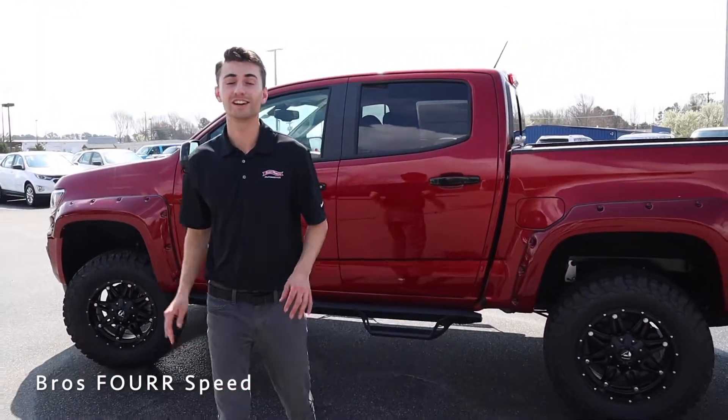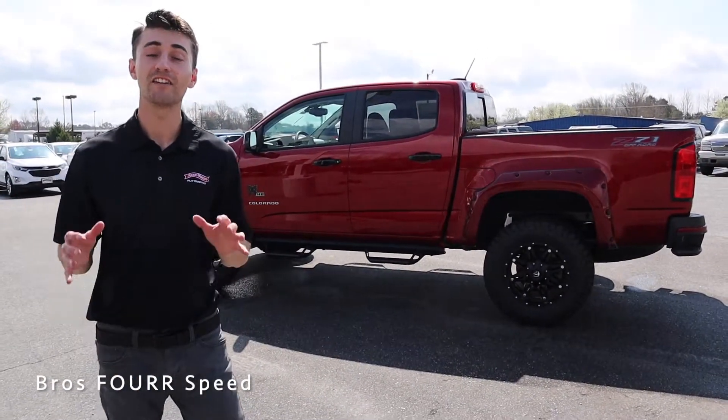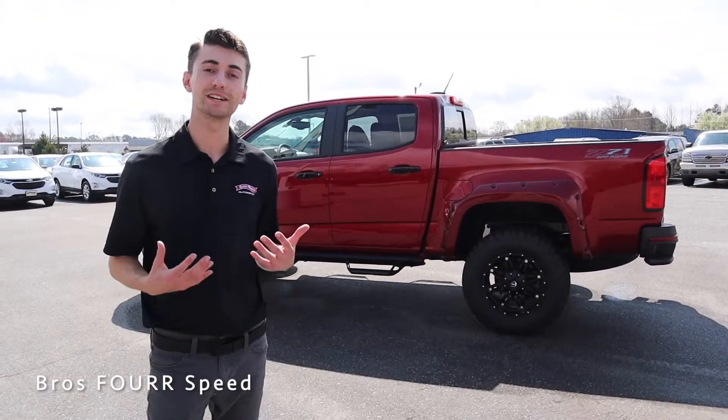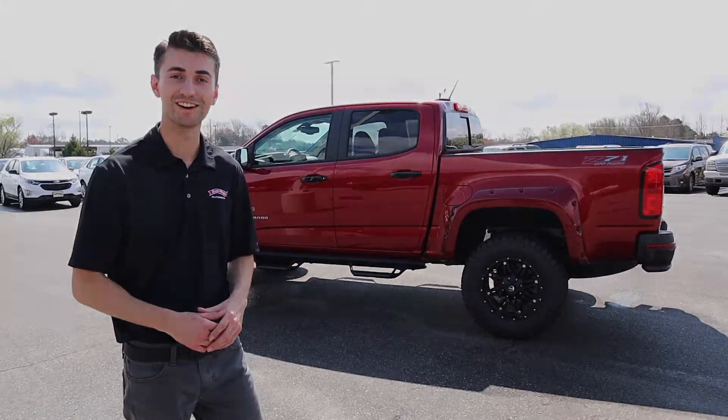Stepping out of this 2021 Colorado with the Rocky Ridge K2 package — this is a really cool truck inside and out. If you have any questions or would like to schedule a test drive, check out all of our contact information down in the description below.